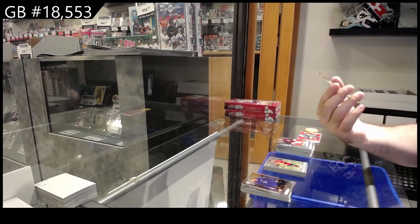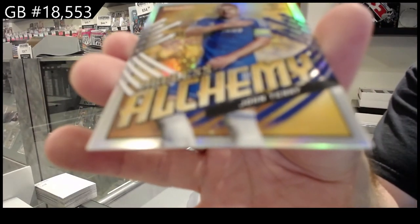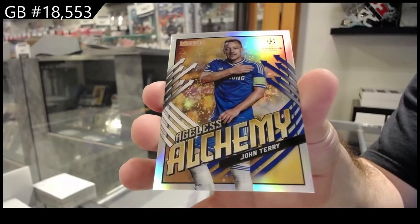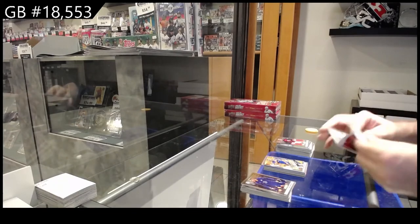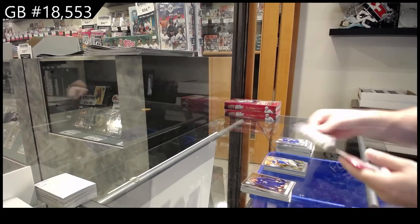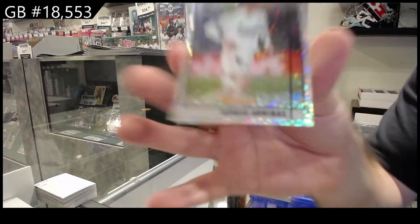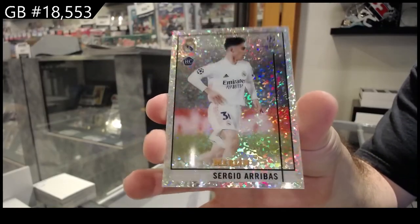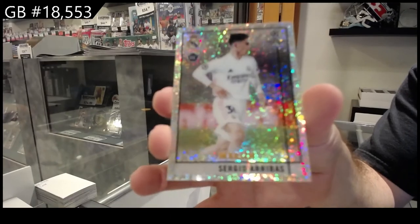We've got an Ageless of Terry — John Terry, that's cool. Number 150 rookie of Erebos. I think these are my favorite looking colors — I don't even know if it's technically a color, but alright.